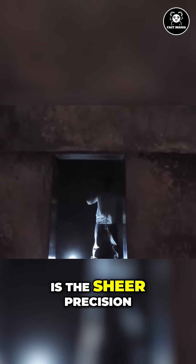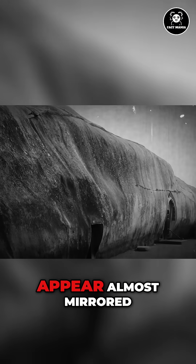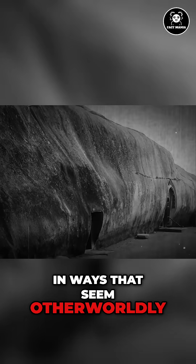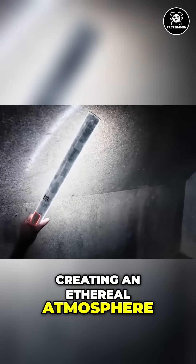What is immediately striking about the Barabar Caves is the sheer precision and polish of their construction. The walls and ceilings are so smooth they appear almost mirrored, reflecting light and sound in ways that seem otherworldly. Even today, a whisper inside reverberates throughout the chamber, creating an ethereal atmosphere.